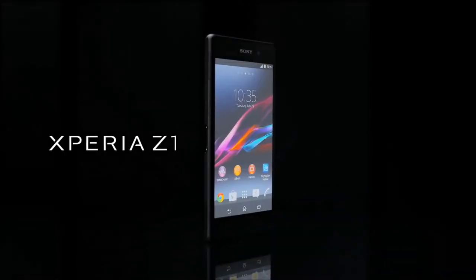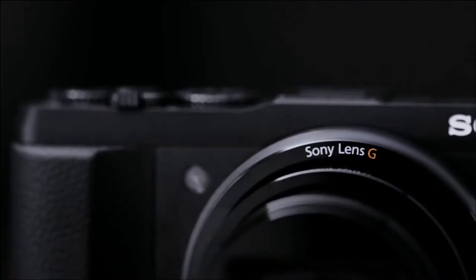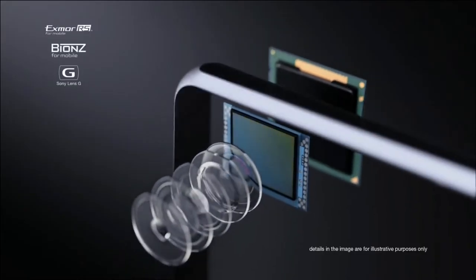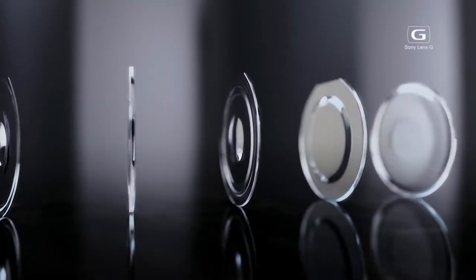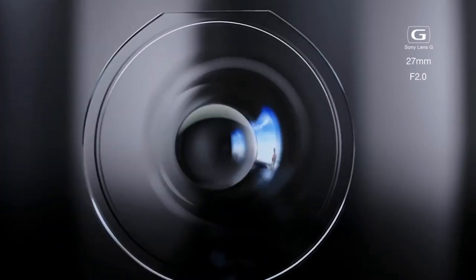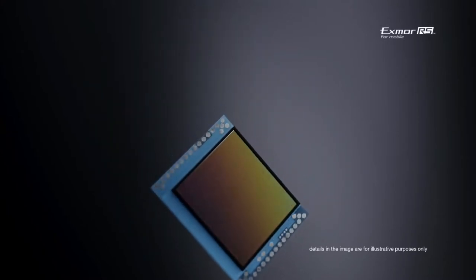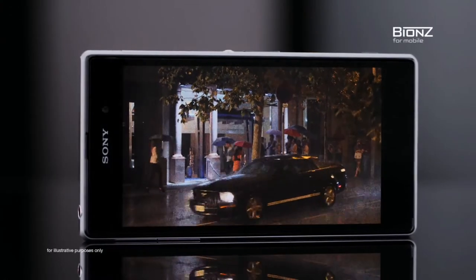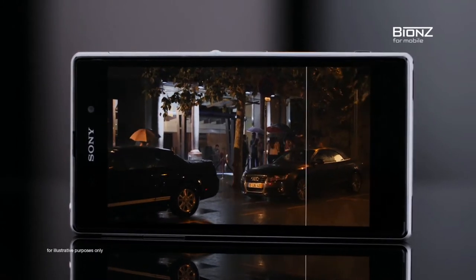Xperia Z1 is groundbreaking. It's built with the very same components as Sony's leading compact digital cameras to give you the most outstanding picture quality possible. The award-winning Sony G lens is a 27mm equivalent wide-angle with an extraordinary bright f2.0. The custom-designed Exmor RS image sensor is the world's largest in an Android smartphone. And the intelligent BIONZ for mobile image processing engine helps achieve noise reduction and image stabilization.